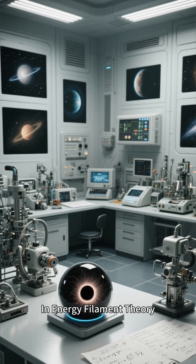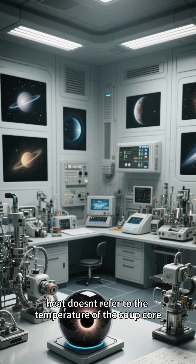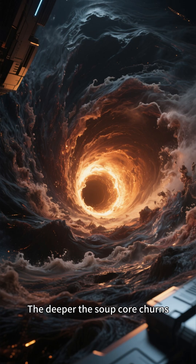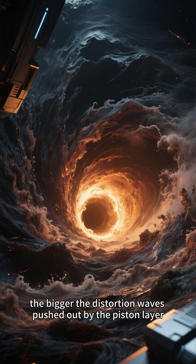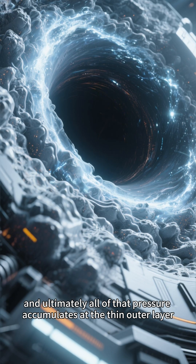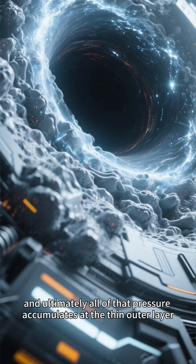In energy filament theory, heat doesn't refer to the temperature of the soup core, but rather the level of pressure relief in the event horizon. The deeper the soup core churns, the bigger the distortion waves pushed out by the piston layer, and ultimately all of that pressure accumulates at the thin outer layer.